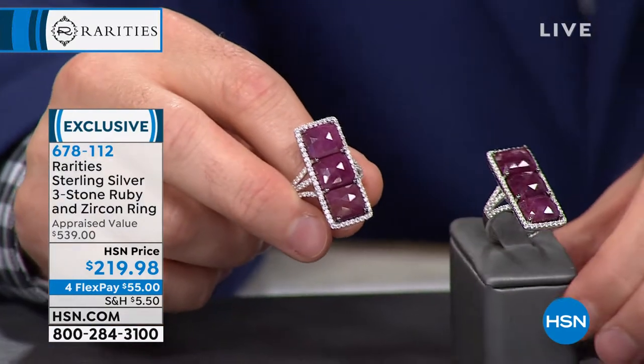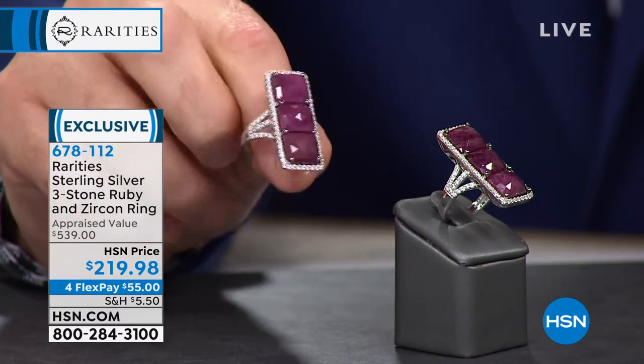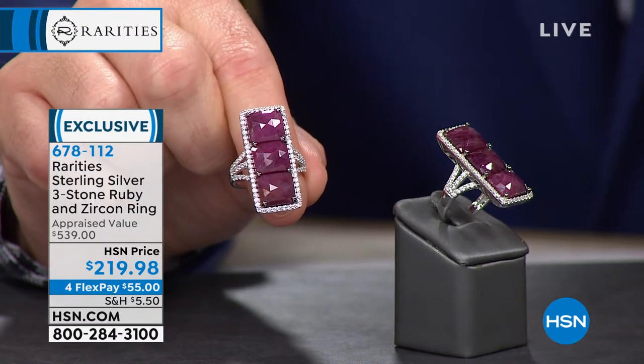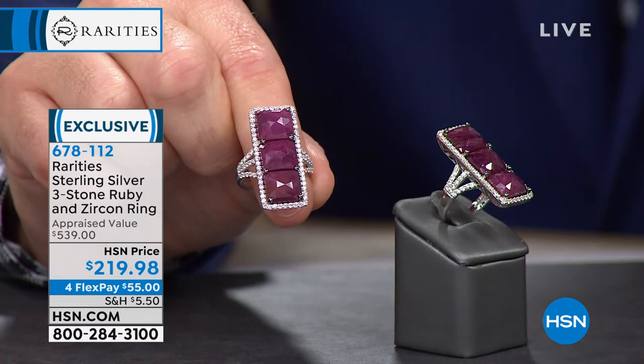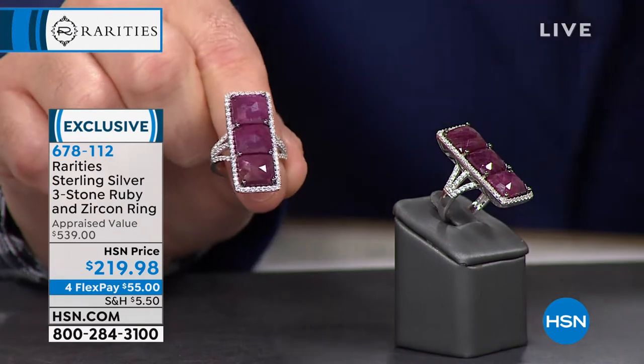Twenty minutes away — the fun and games begin for the Crazy Clearance Collection. We need to talk about this ring. You've seen it on a lot of our promotional materials — a lot of celebrities and hosts have been wearing it. It's our brand new three-stone ruby and white zircon ring. Lowest appraised value came in at $539. It is 12 carats of ruby in total.